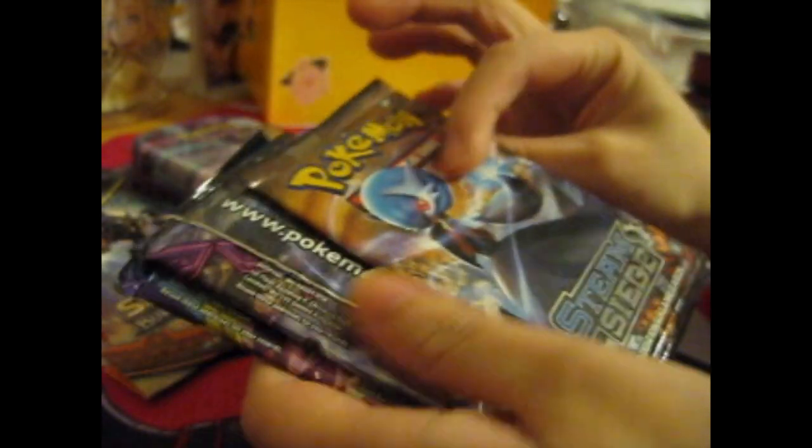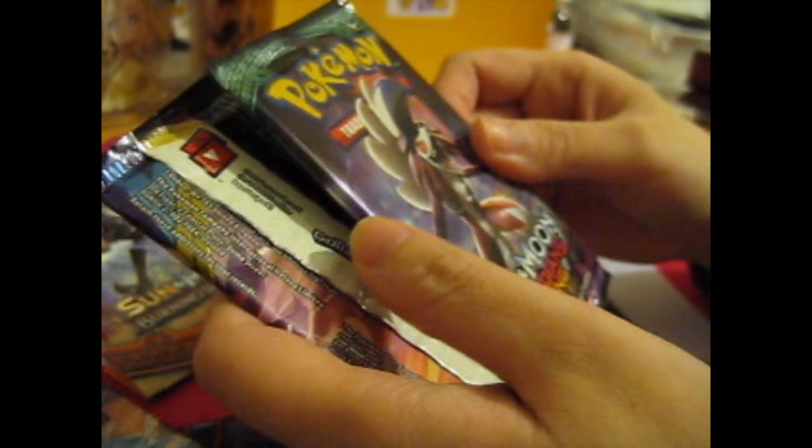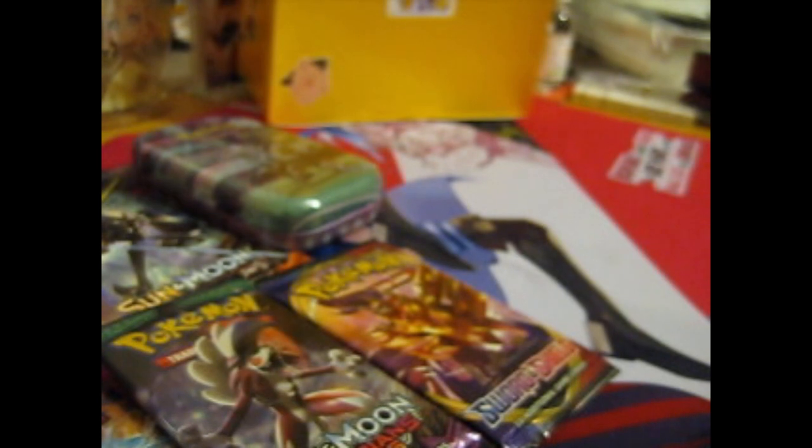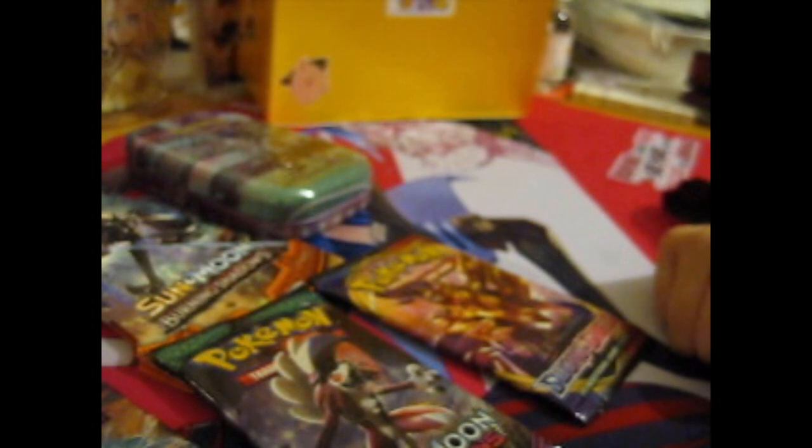So, what will these be? Let me put this in the second box. First up is a Steam Siege. And Guardians Rising. And the base Sword and Shield — oh, that's interesting. Well, this was what was in the giveaway box. Cool. As I said before, thank you so much. It's been a while since I opened Pokemon, let me tell you.